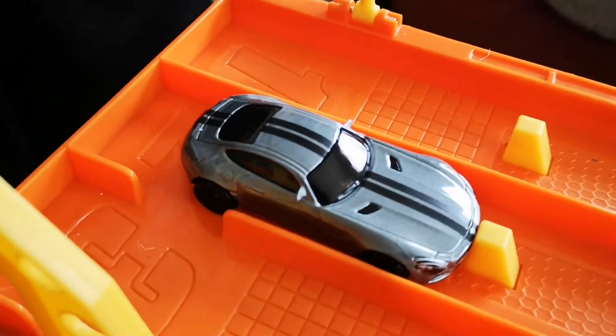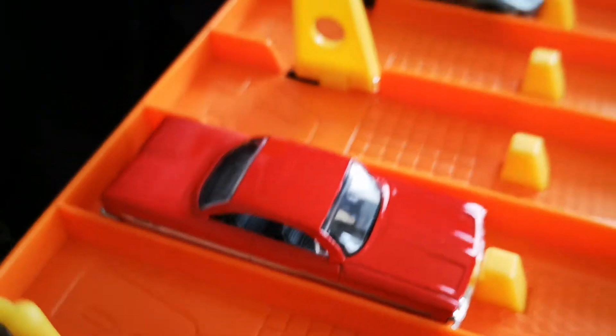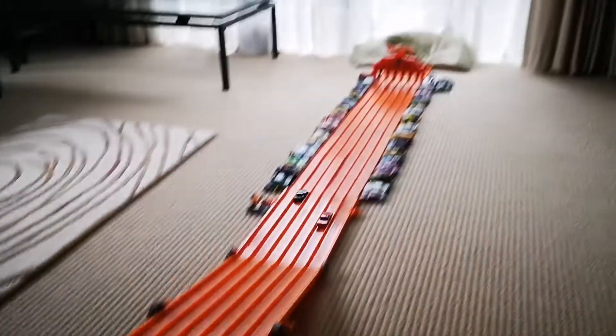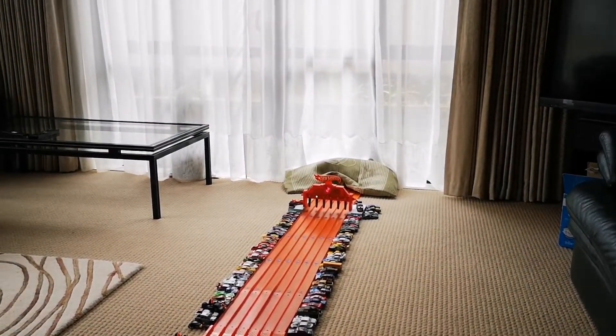Here we go guys, this is the McLaren AMG GT against the Chevron. The McLaren AMG GT takes that win!